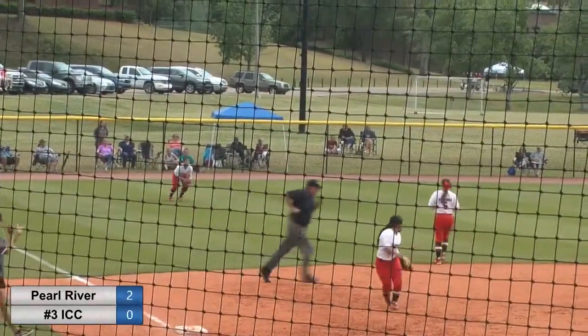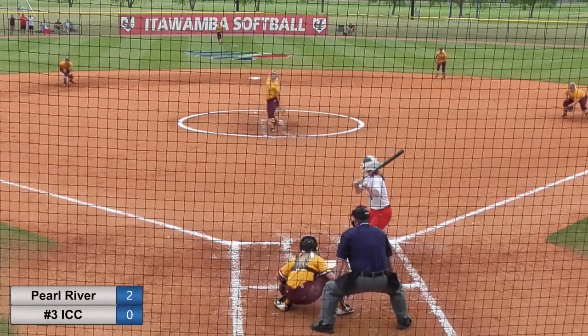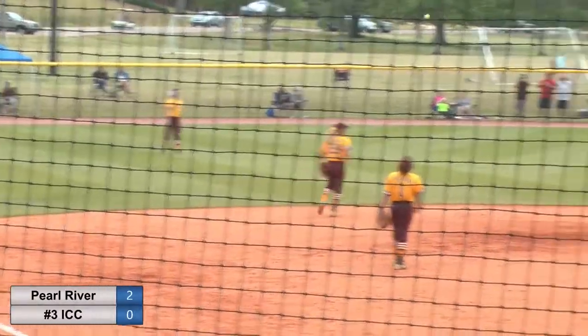Three-two pitch and it's ripped over the head of the third baseman — nice way to win the at-bat. There's a shot and it gets past the diving shortstop.